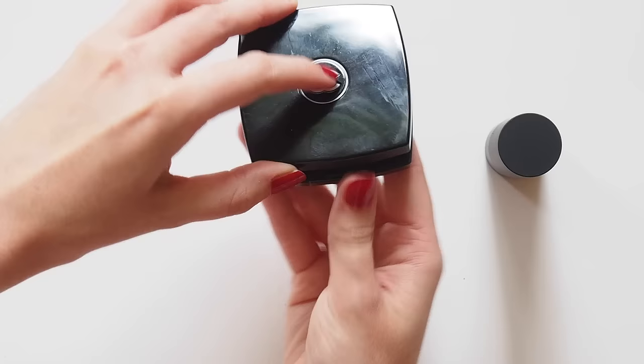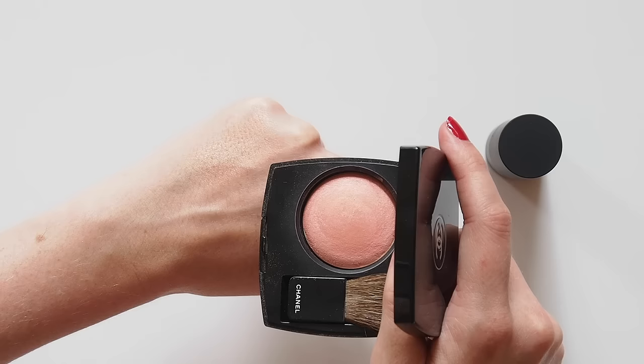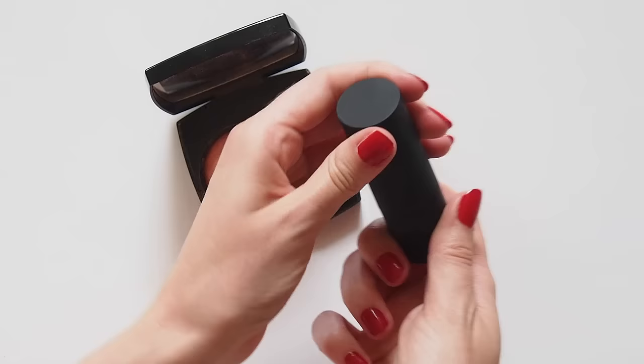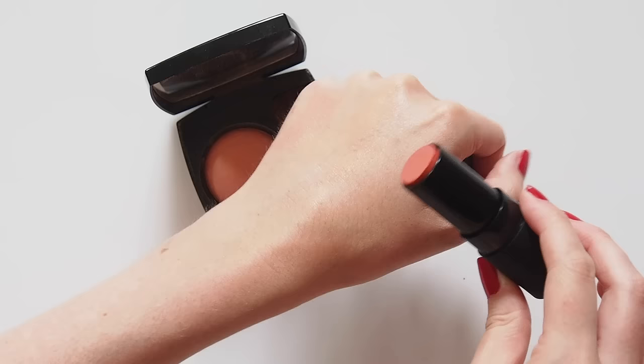The Chanel Joues Contraste Blush in Espiègle is one of my favourite peaches with a slight shimmer. Sadly an old shade now, but NARS Orgasm is a great dupe for it — and that's Meghan's favourite. Otherwise, the NARS Matte Multiple Stick in Exhumus is a pretty orange. Very strong in the tube, but you can blend it out to be quite subtle.